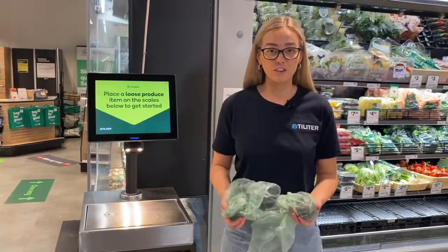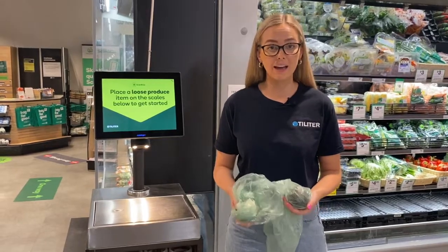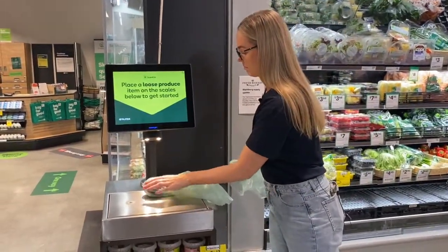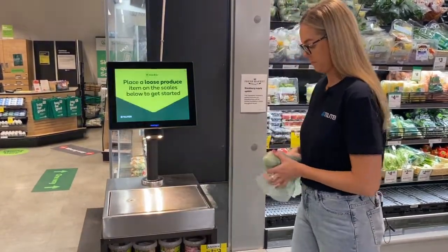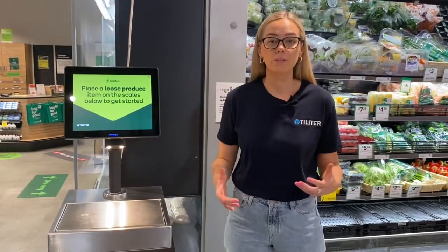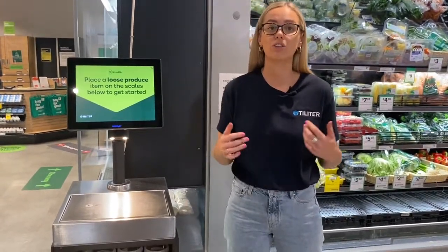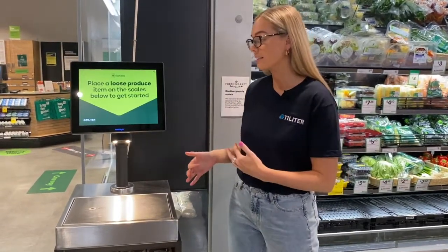The Toledo Vision software can identify produce that are bagged or unbagged, and these bags can be clear or coloured. Shoppers do not need to manually search through the system for their desired items, which creates a much faster retail experience. It's also contactless, which creates a very hygienic environment.